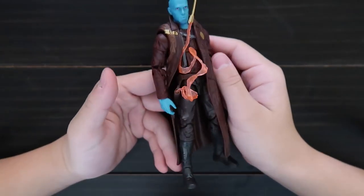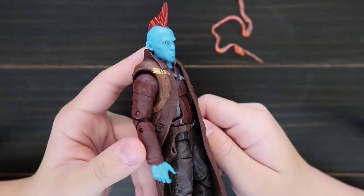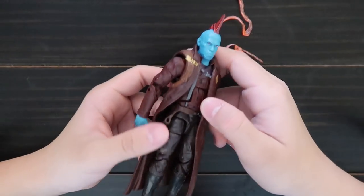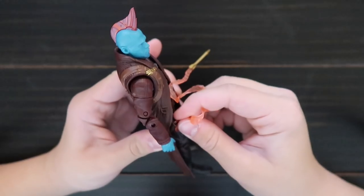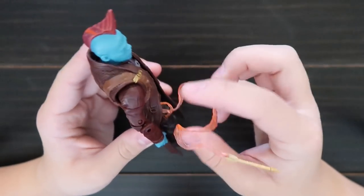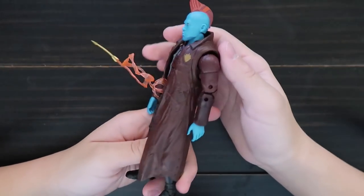Here's Yondu from Guardians of the Galaxy 2. Here's his face — he's like whistling for the arrow. Here's his outfit, and it comes with this holding holster. You can put the arrow accessory in, so now it's coming out of his pocket. Here's the back.